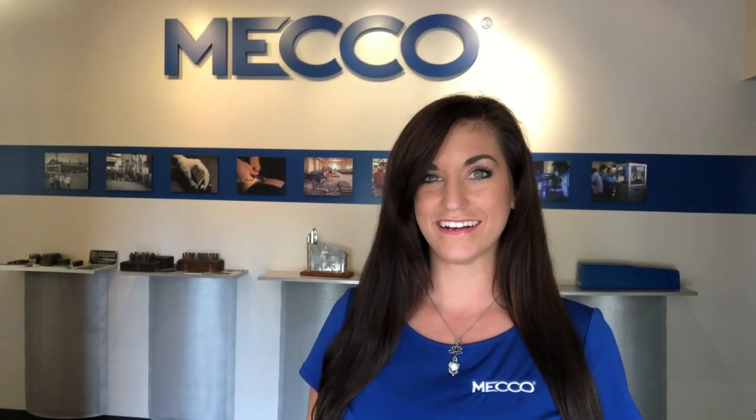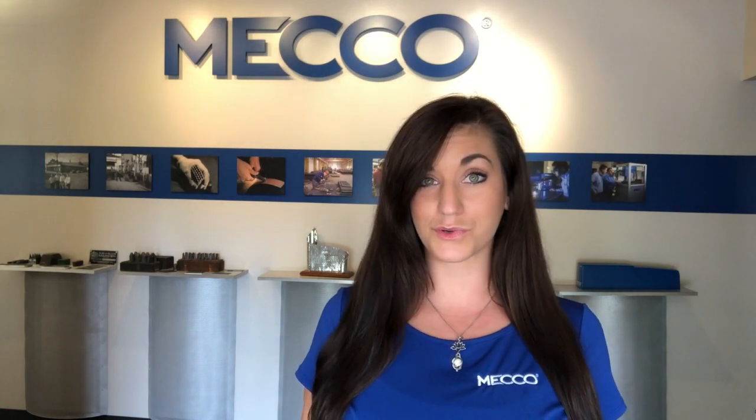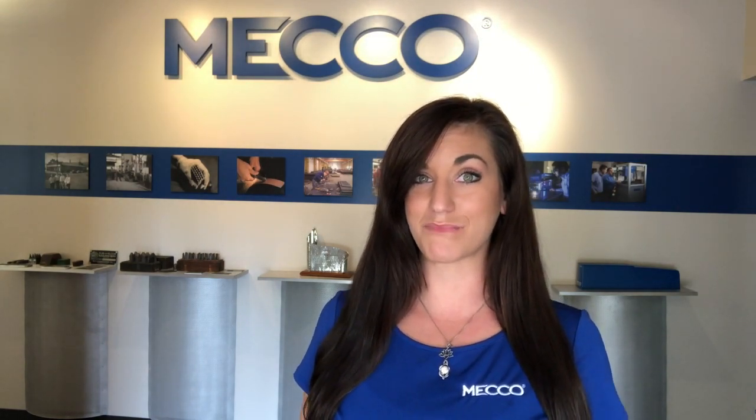Hey guys, Rose from METCO here. Since we didn't get to see all of you at the trade shows this year, we've put together a virtual walkthrough to share the latest and greatest of what's going on at METCO.